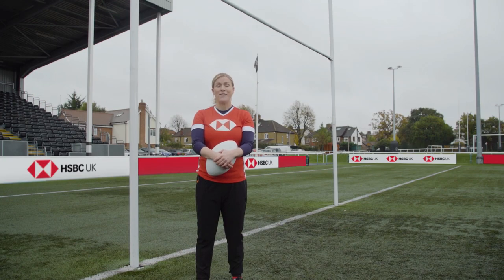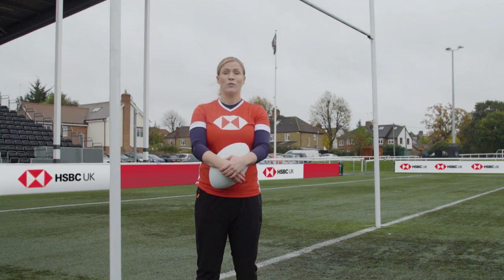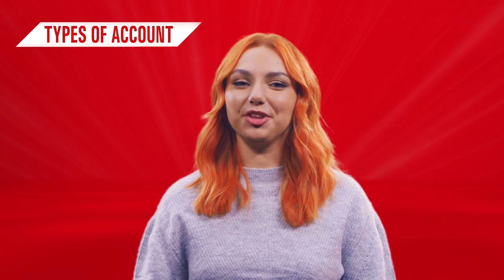In rugby there are various ways to score points — tries, penalties, drop goals — they're all different and can give you a boost in different ways. It's the same with your bank account. Okay, bank accounts. Let's take a look at some of the options.